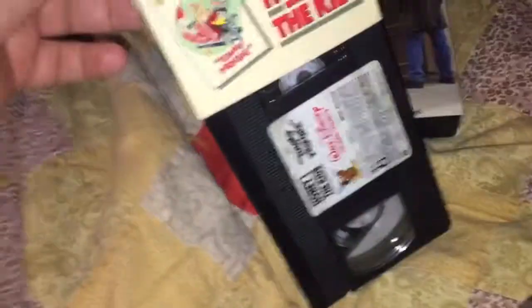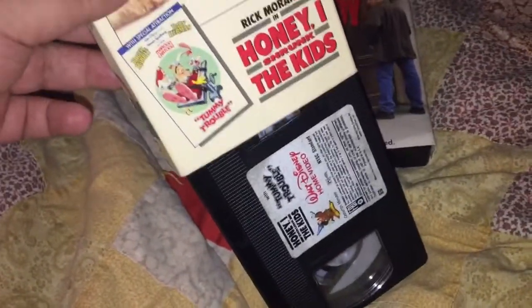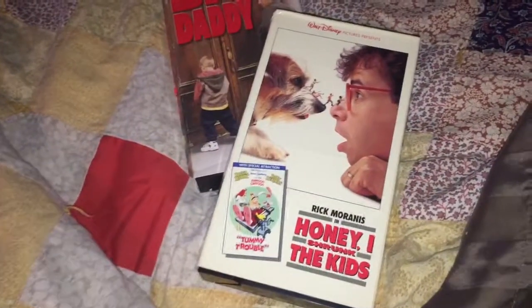And then I got the original video pressing of Honey, I Shrunk the Kids — an 80s or 90s pressing. So yeah, got that.